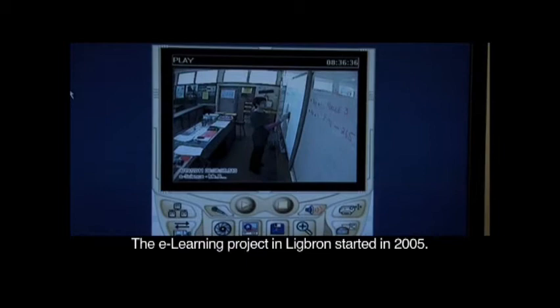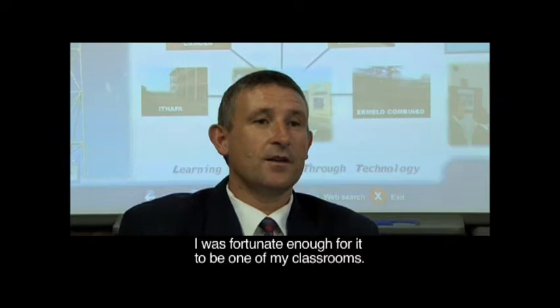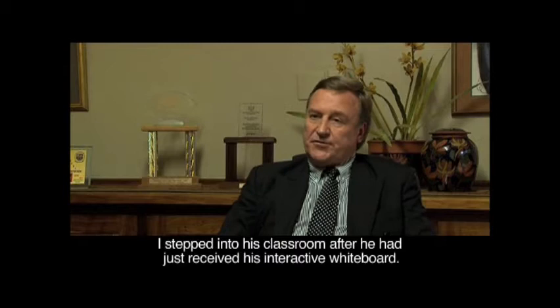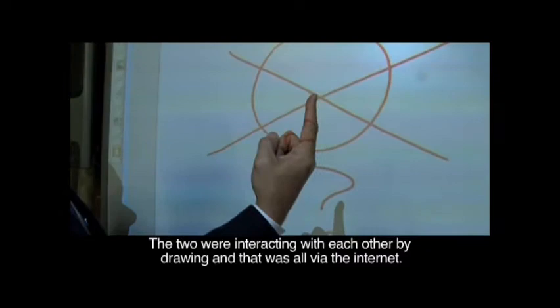The e-learning project at Lickburn started in 2005. Lickburn Academy bought two smart interactive whiteboards and connected them to the technology classrooms. We started playing with this technology and what we saw immediately is that it changed the whole classroom setup. One day I stepped into a classroom and France was on this board, busy with a friend in England, interactively drawing pictures and talking to each other via the internet.